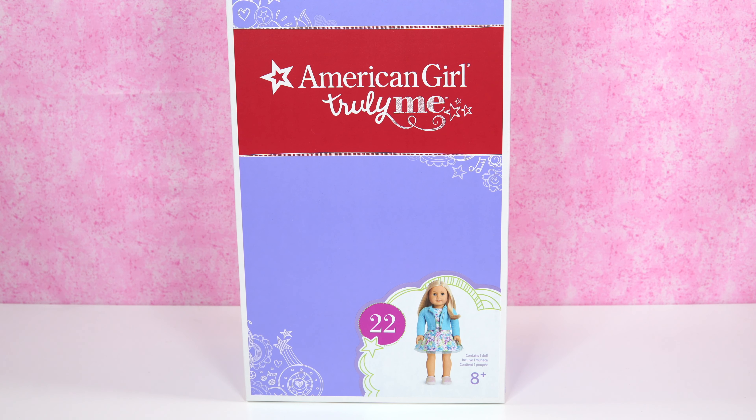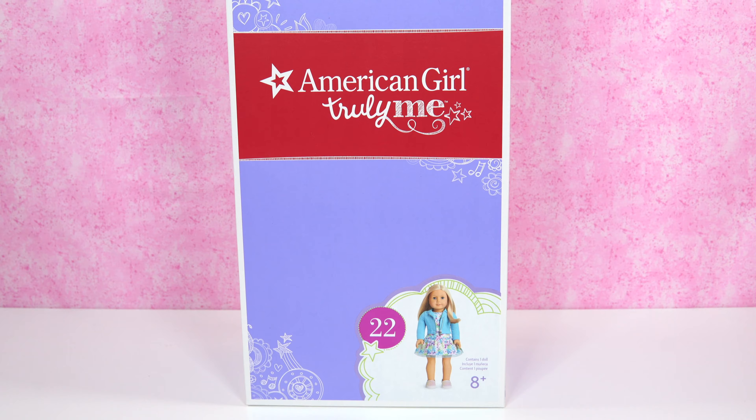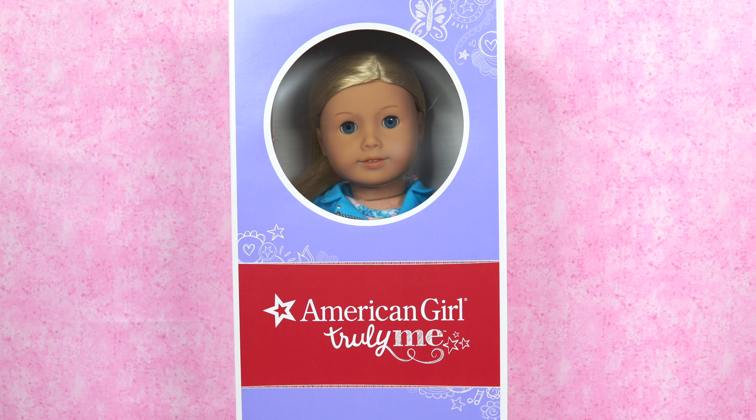Kiki is an American Girl Truly Me doll number 22. Here's a look at her in the circle. We did a doll unboxing on number 81 — her box is really different. If you want to see that video, please check it out in the description link down below.